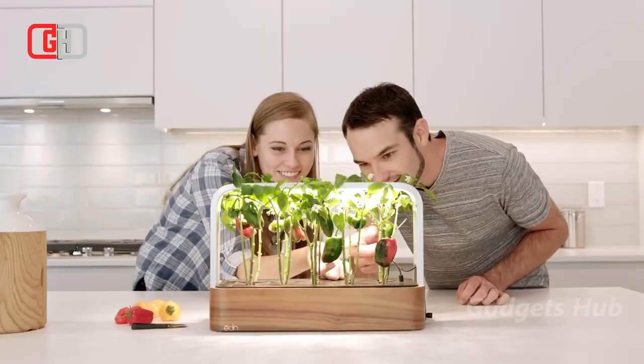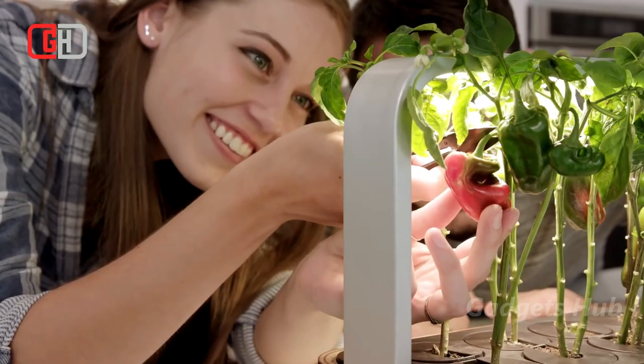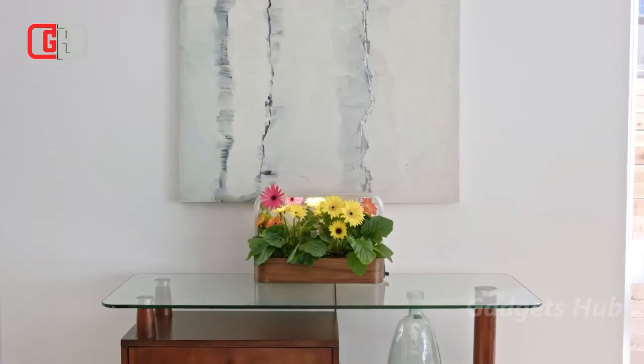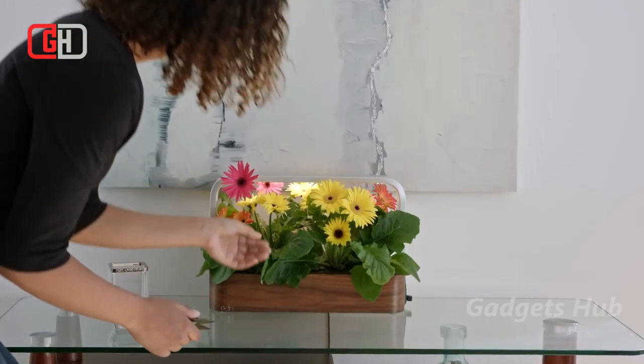This indoor connected garden grows a variety of vegetables and flowers. You can raise crops to add to your next big dinner party meal, or produce beautiful flowers for a vase on your table.